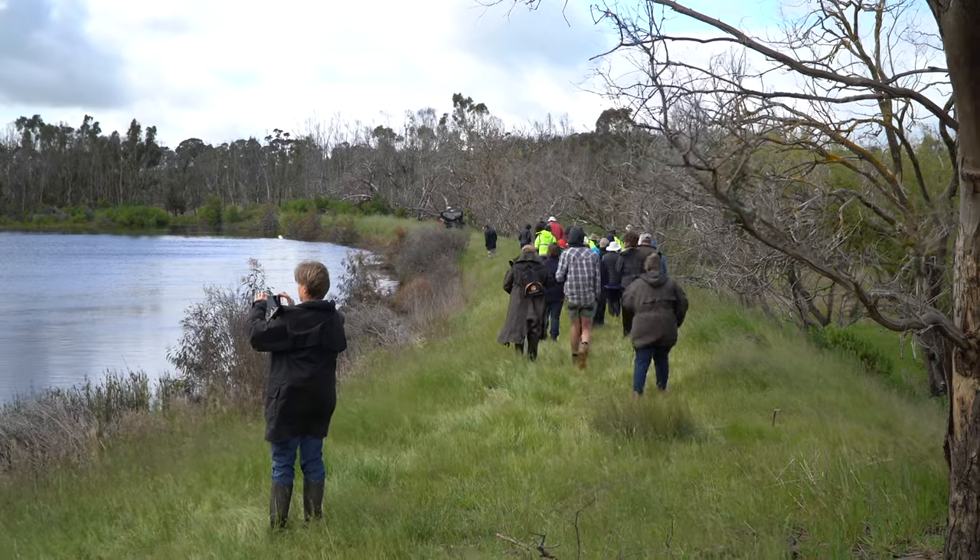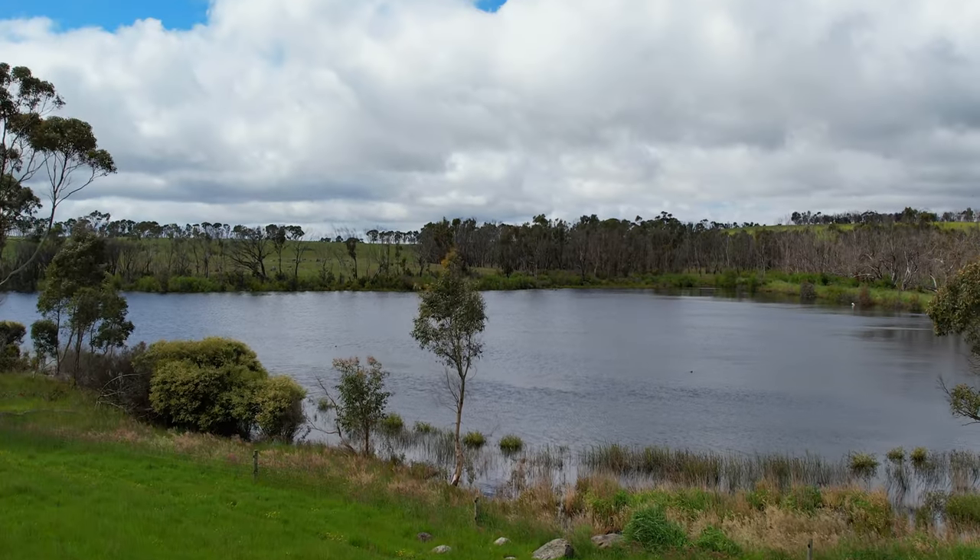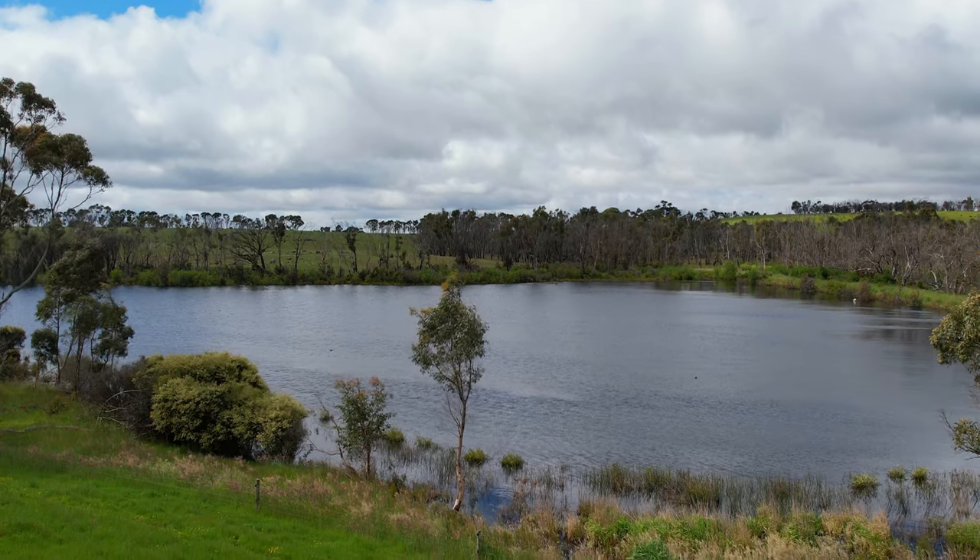Great coming to Alan Bryce's property to see his whole property, what he's done as a land care warrior over the decades and to see how it's come through the fire. His dam in particular is just amazing — it's a large dam with so much wildlife and a lot of natural regeneration, and the water quality is beautiful.